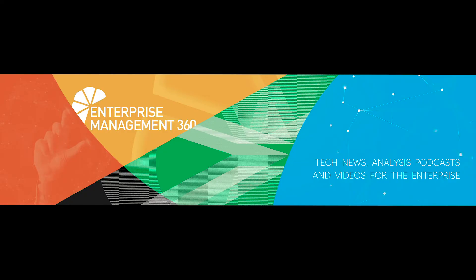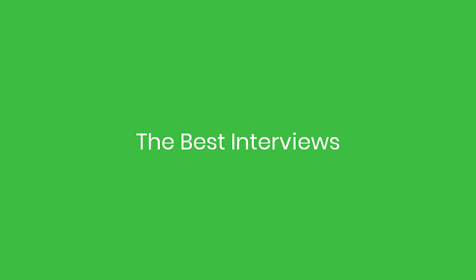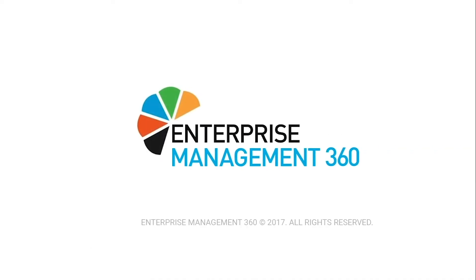And that's all for now. My name is Reema Farhan. For the best articles, the best podcasts, the best white papers, the best interviews, the best features, and for more amazing top 10s like this, visit em360tech.com or subscribe to our YouTube channel.